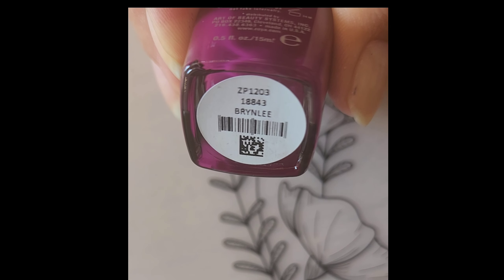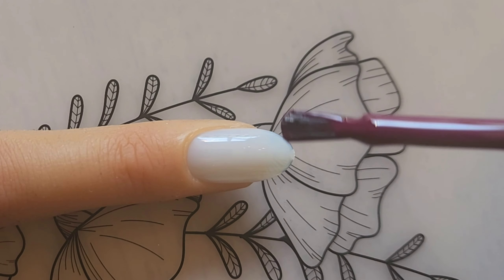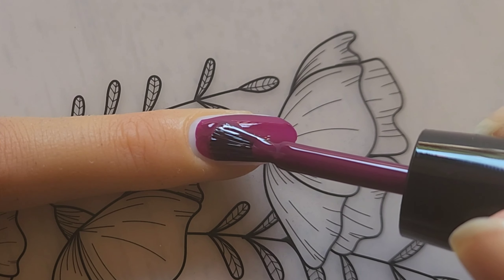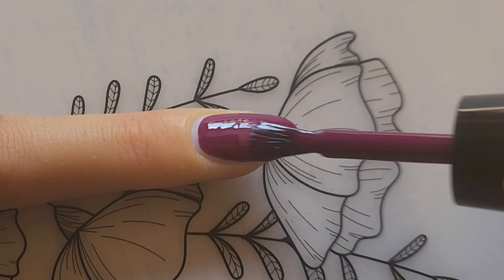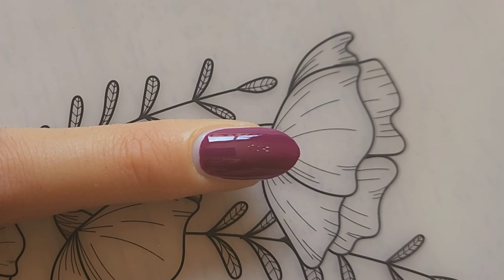Next up is Bryn Lee, described as an intense mulberry cream with a hint of magenta undertones. These are the ones I'm talking about that are going to be amazing matte. These polishes wear marvelously — it is so great and you're going to love them, believe me.